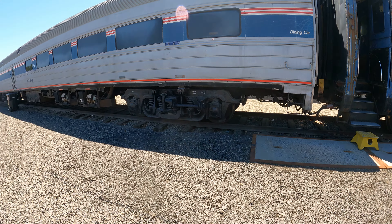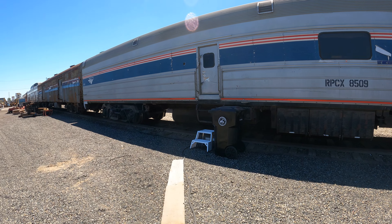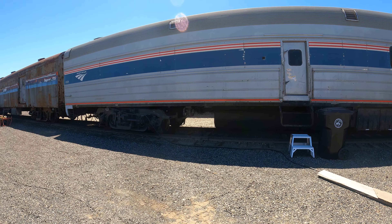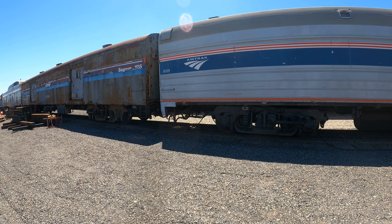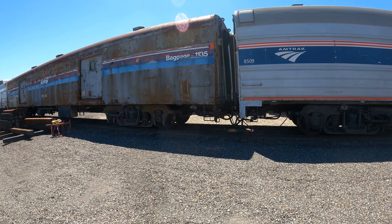RPCX-8509. Danger — 480 volts AC. Are these two different generators, or are those air conditioners? I don't even know what I'm looking at here. Just need a place for a step stool, but it's not open. I wonder if it's open when they have more volunteers. I read they sometimes have rides here; I don't know which vehicles they use. Look at all those electrical connections. Jacking pad.